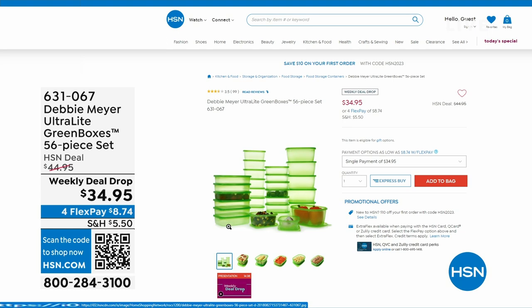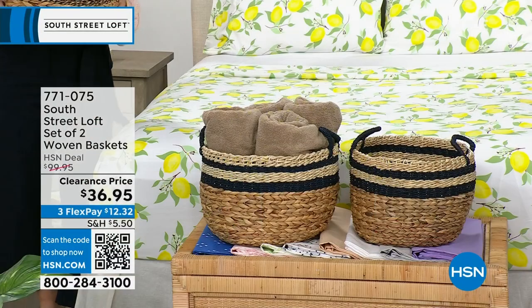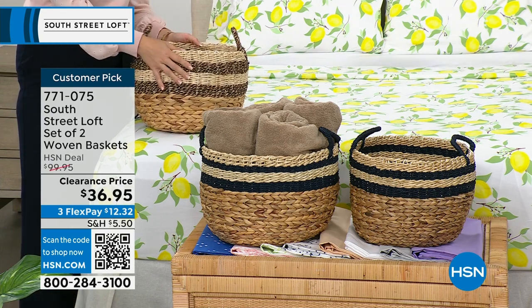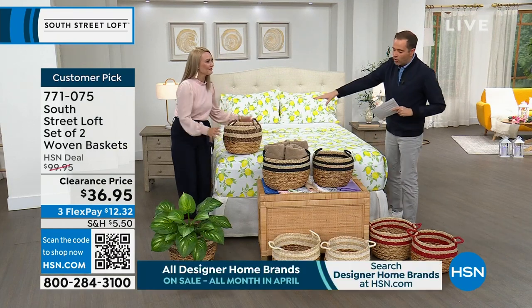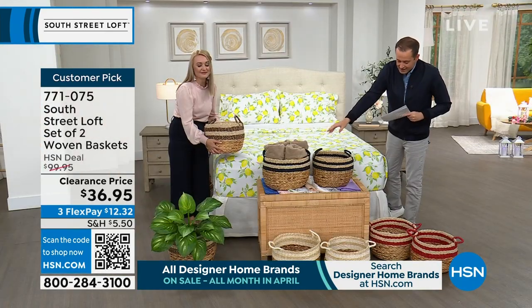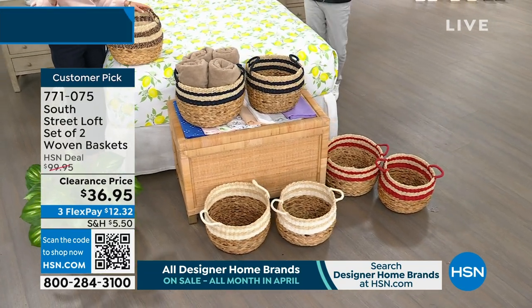This is probably going to be one of the most popular items of the hour. We have a set of two woven baskets with a regular HSN price of $100, discounted to $36.95. From towels to toys, anything you can think of — these look amazing and are so functional. We have gorgeous colors. Stephanie's holding the black; in the middle we have the navy, down front the white, and to the side we have the red.